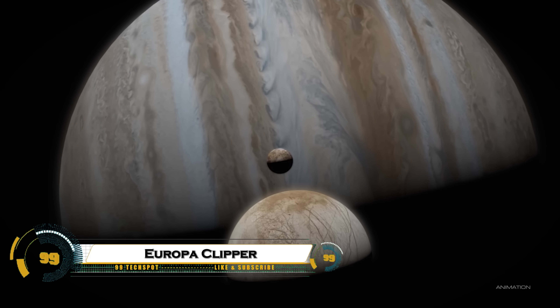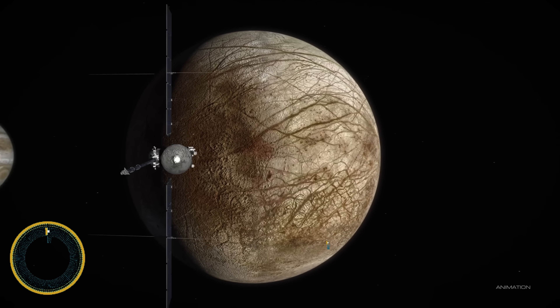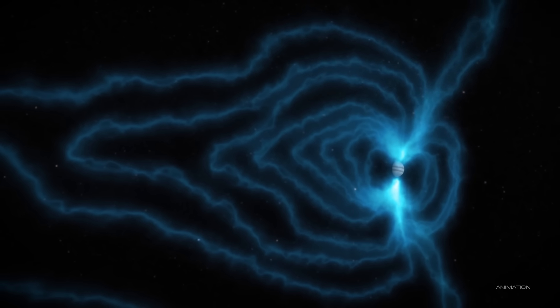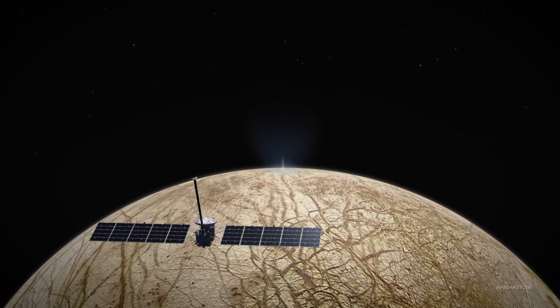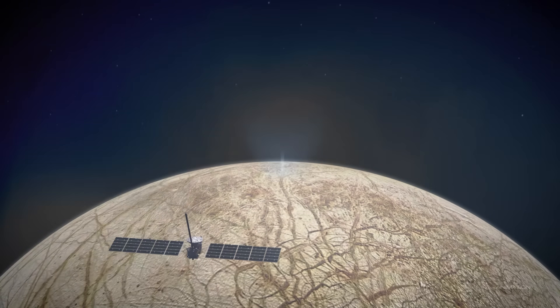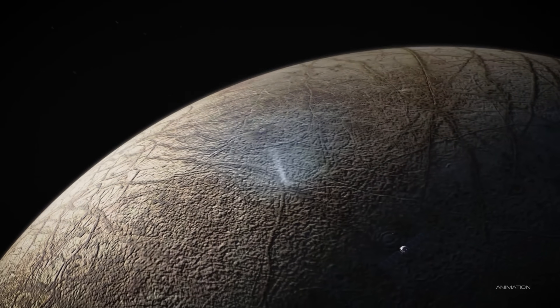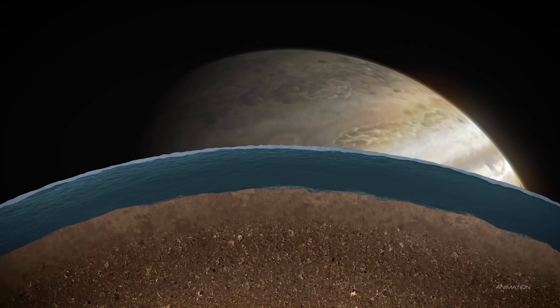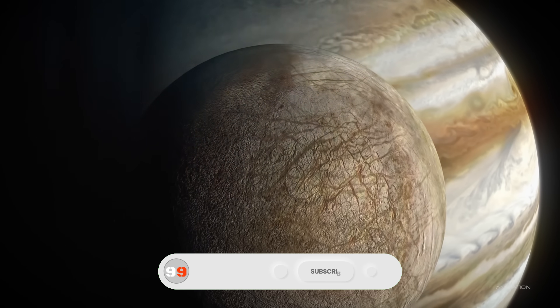NASA's Europa Clipper mission, launched October 14, 2024, explores Jupiter's icy moon Europa to assess its habitability. Orbiting Jupiter from April 2030, it will conduct 49 close flybys, some just 25 kilometers above the surface, using nine instruments.